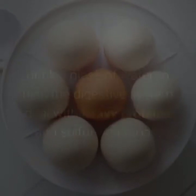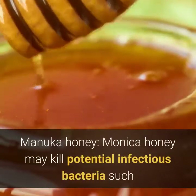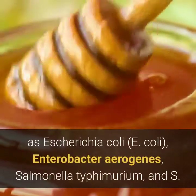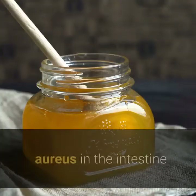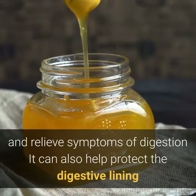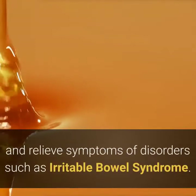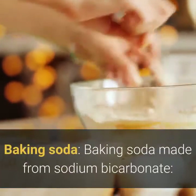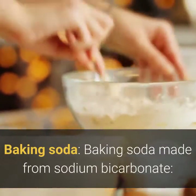Manuka honey may kill potentially infectious bacteria such as Escherichia coli (E. coli), Enterobacter aerogenes, Salmonella typhimurium, and S. aureus in the intestine, and relieve digestive symptoms. It can also help protect the digestive lining and relieve symptoms of disorders such as irritable bowel syndrome.